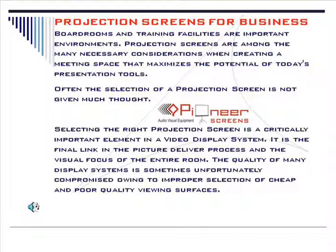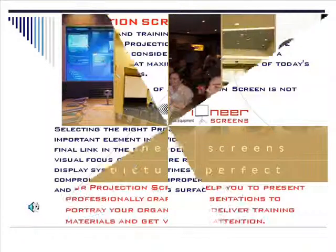Boardrooms and training facilities are important environments. Projection screens are among the many necessary considerations when creating a meeting space that maximizes the potential of today's presentation tools.